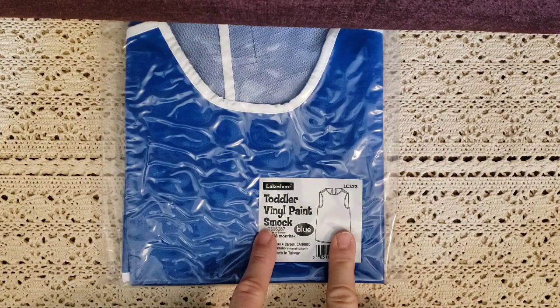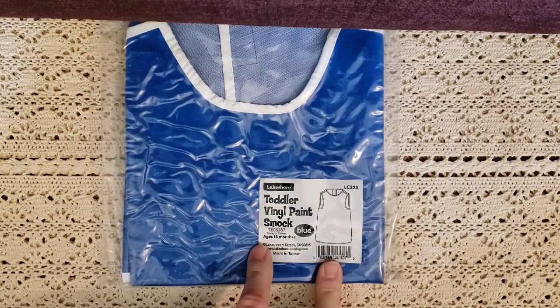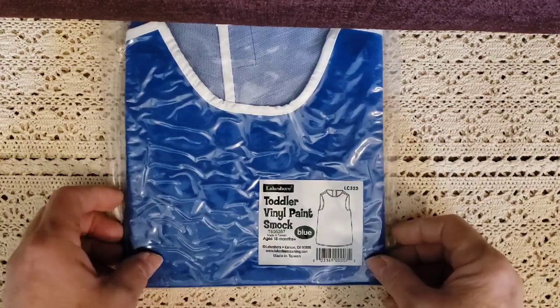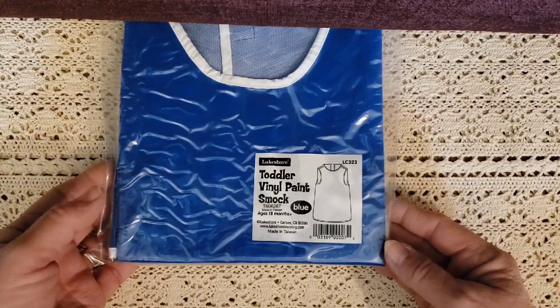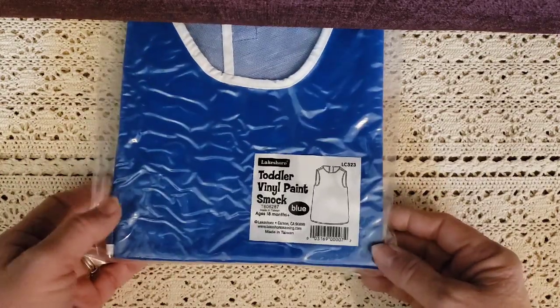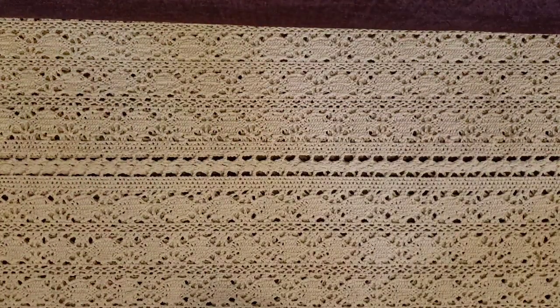This I got for his mud kitchen — I did post pictures of his mud kitchen. It's just a vinyl smock. I wanted to pick one up so that when he's in the mud kitchen, he's not going to be totally drenched and full of mud.